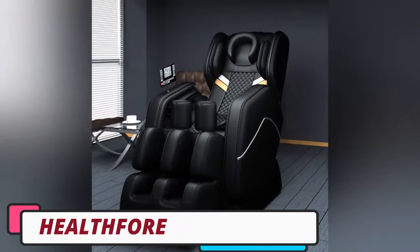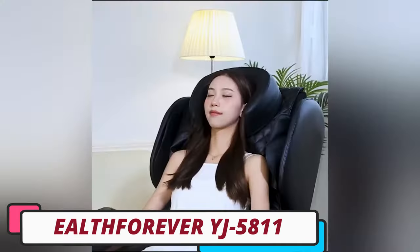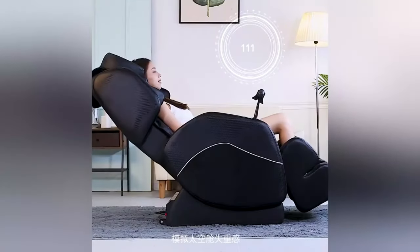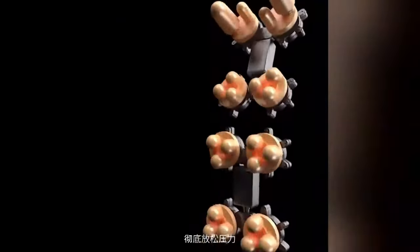Number 3: Heel Forever Edge 5811 Multifunction Massage Chair. The Heel Forever Edge 5811 Multifunction Massage Chair is a sophisticated and portable massage chair, designed for ultimate relaxation and rejuvenation. Its sleek design and premium build quality make it a perfect addition to any modern interior decor.